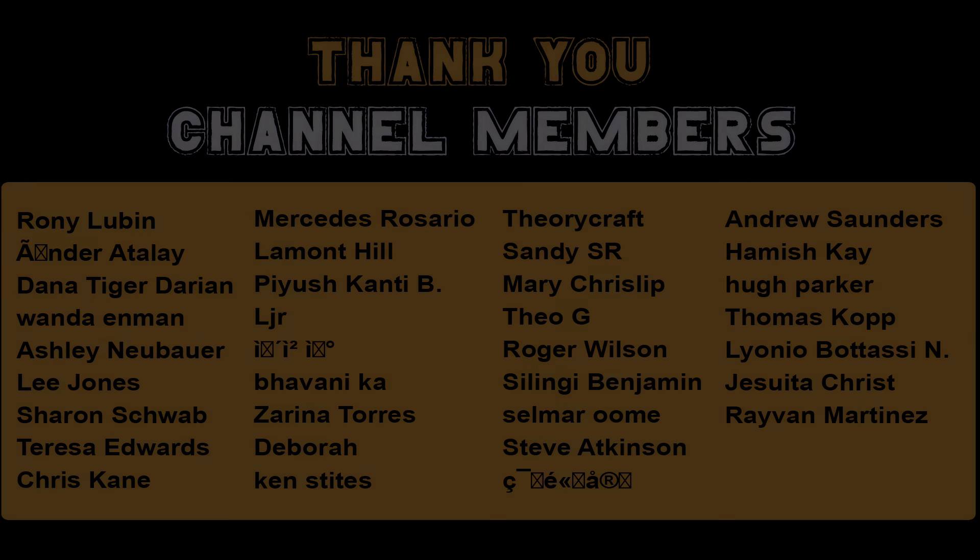Thanks for staying with me for that one, guys. I'll see you next time. Thank you to our channel members.